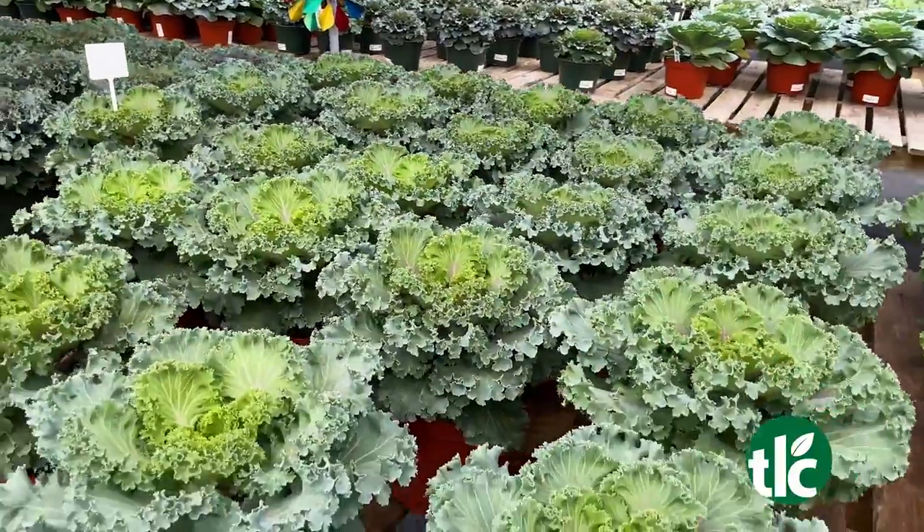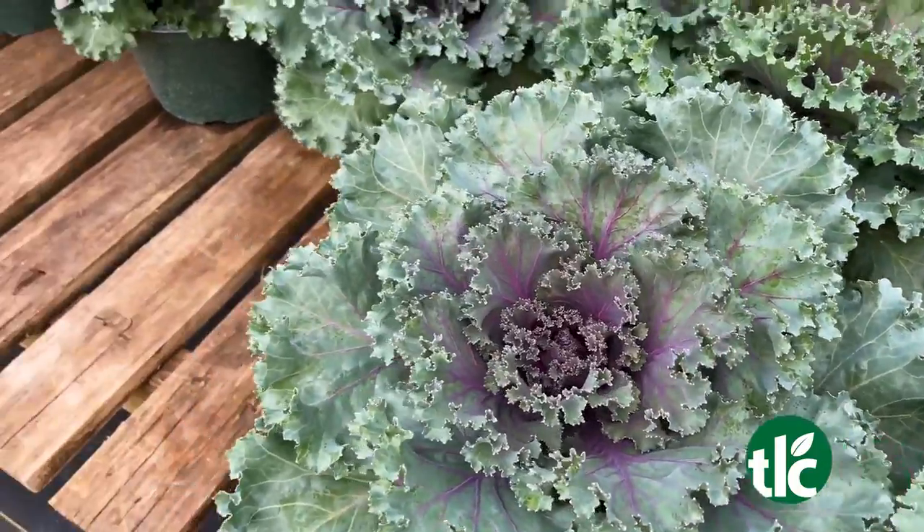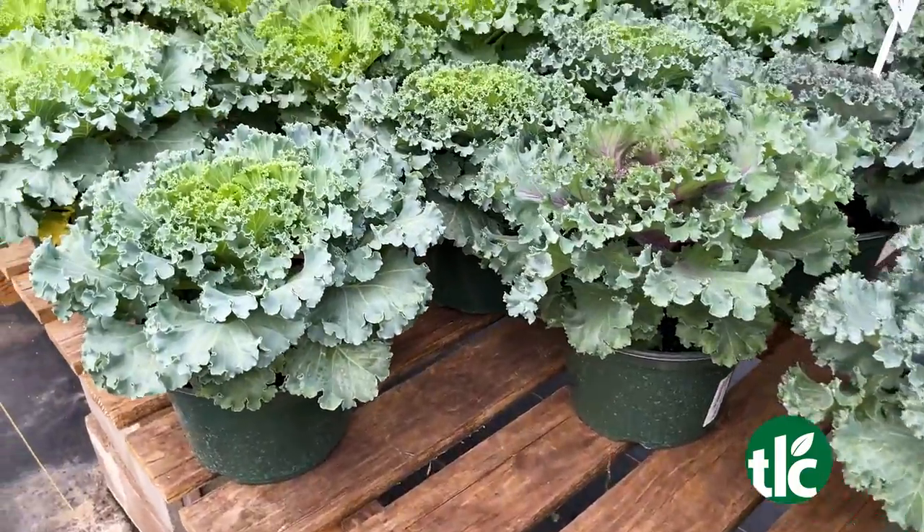Isn't that cool? And these are ones that will stay through the winter — all winter long. They go through the winter and they'll just stand there like a little soldier through everything.